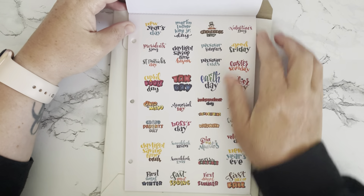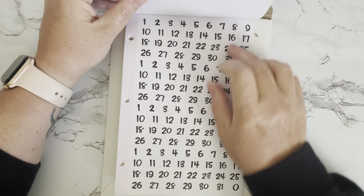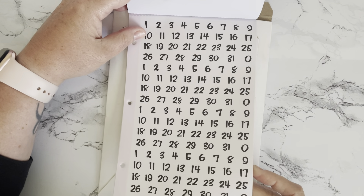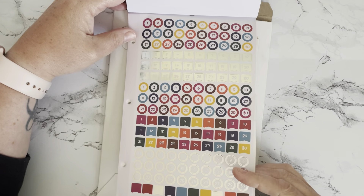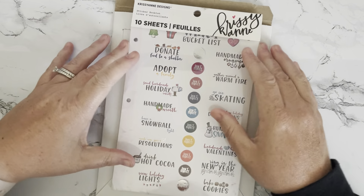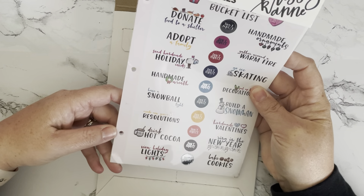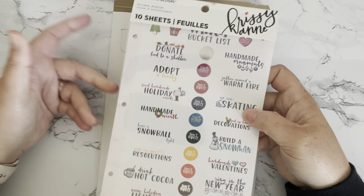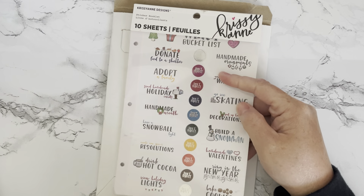There are more stickers, some numbers in the back, and then some more date dots and date flags — and that's the end of the book. Buying this secondhand, all the stickers are there and it hasn't been used. I really love the font. I'm going to take this out and put it in one of my Krissyanne Designs binders.